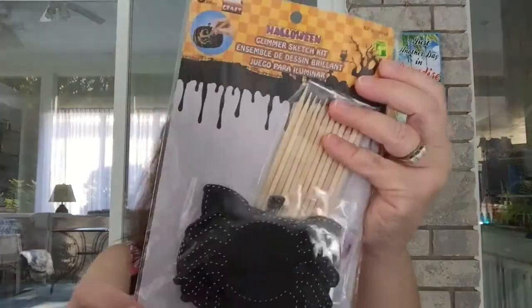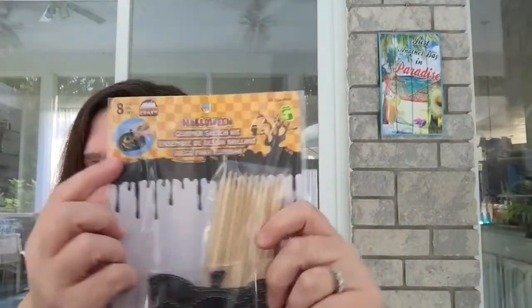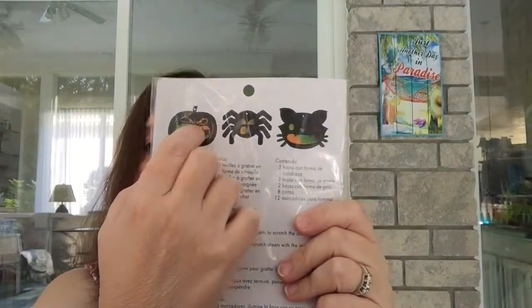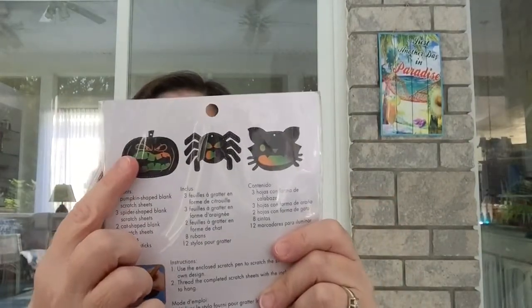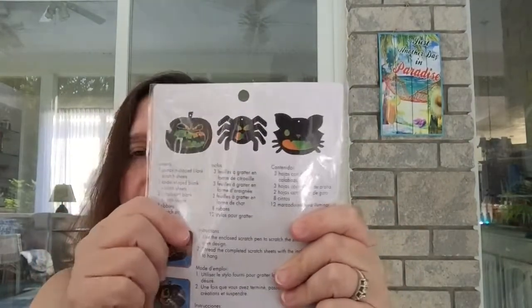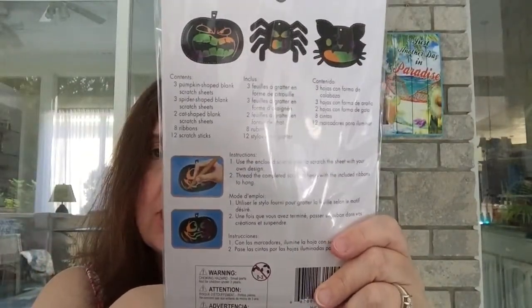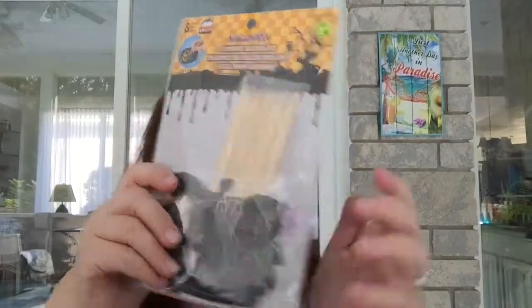I got these glimmer sketch kits for Halloween — eight pieces for $1.50. You scratch away the black coating and there's color underneath. They come with pumpkins, spiders, and cats. I thought these might be cute in some sort of craft project — card decoration, pocket letter, you name it. Pretty good value, eight for $1.25.